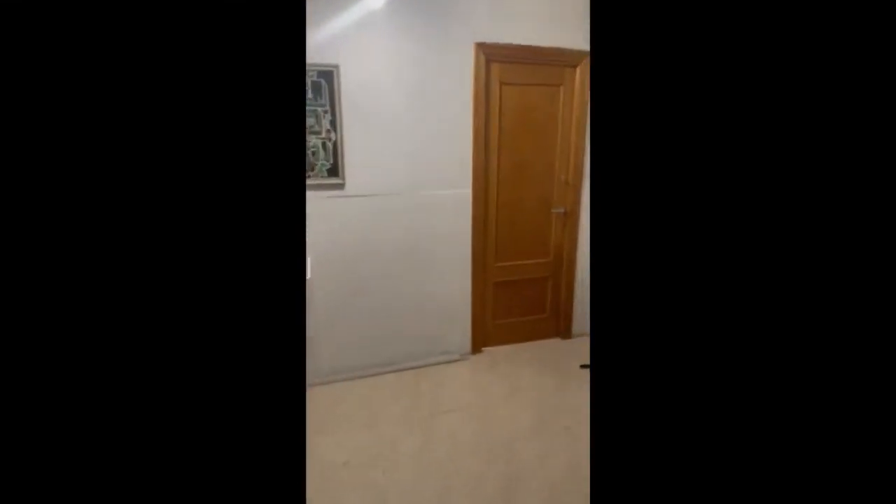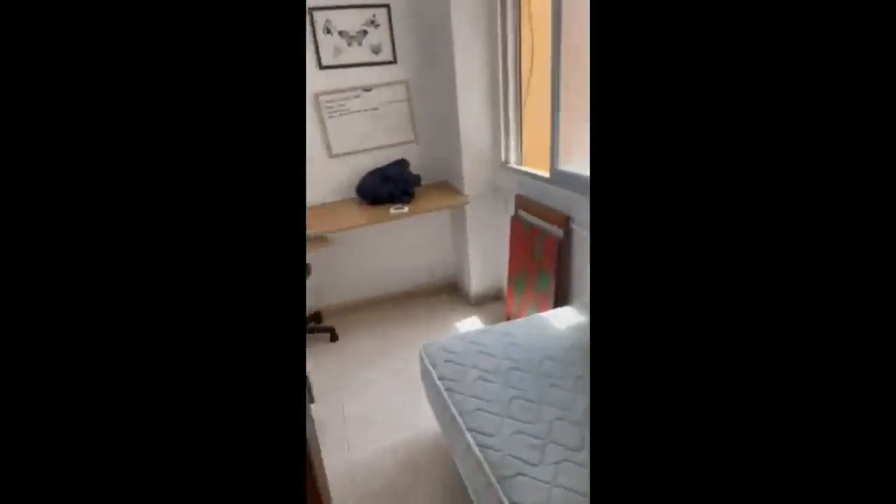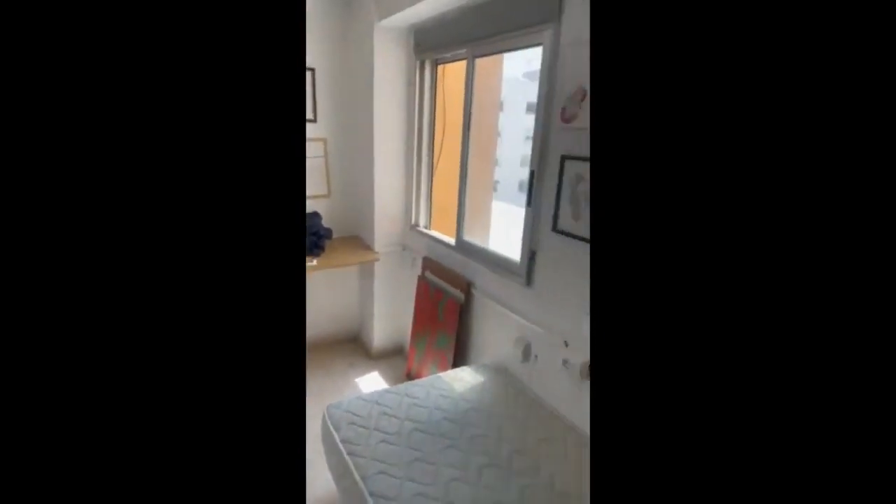Right here you will have a big hallway, and right here there is the bedroom with a single bed, desk, wardrobe and window.